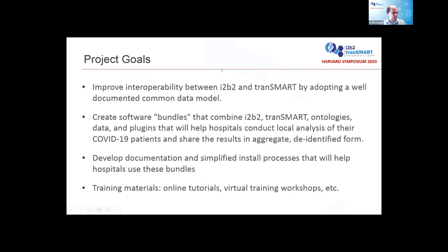The first project is doing query analysis of clinical and genomics data with I2b2 and Transmart. The project goals are to improve the interoperability between I2b2 and Transmart by adopting a well-documented common data model. I2b2 has traditionally been used for electronic health record and claims data, whereas Transmart is often used for clinical studies, clinical trials, and genomics research. By bringing these things together, we can get the best of both worlds, and by pulling all these things together into software bundles, we can help hospitals conduct local analysis of their COVID-19 patients and share results in aggregated, de-identified form.